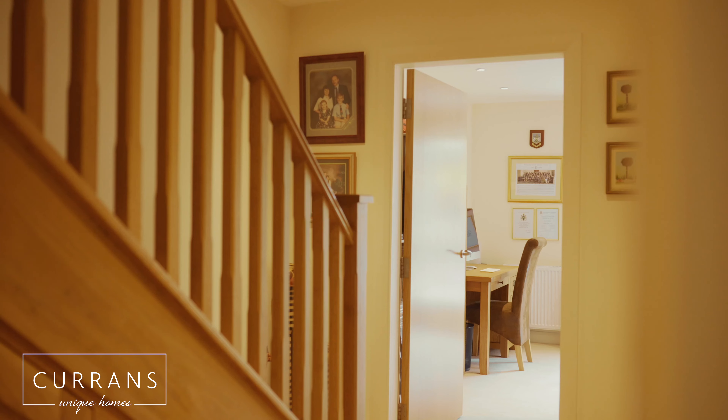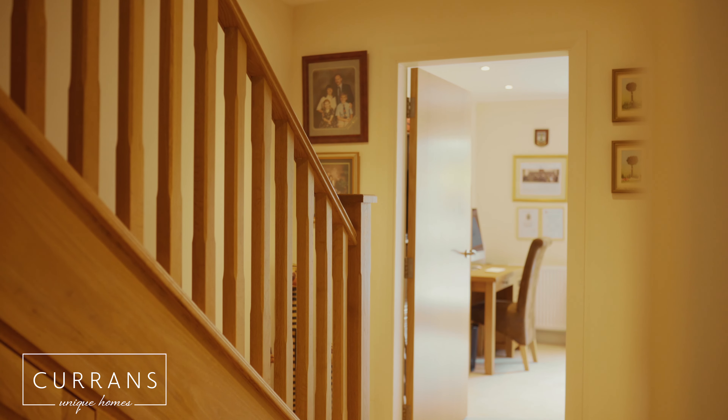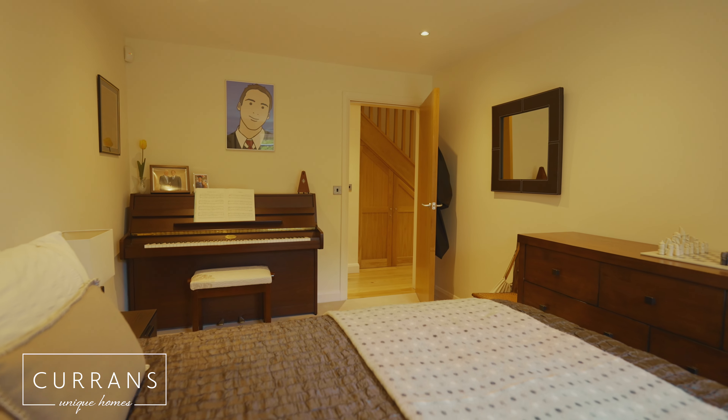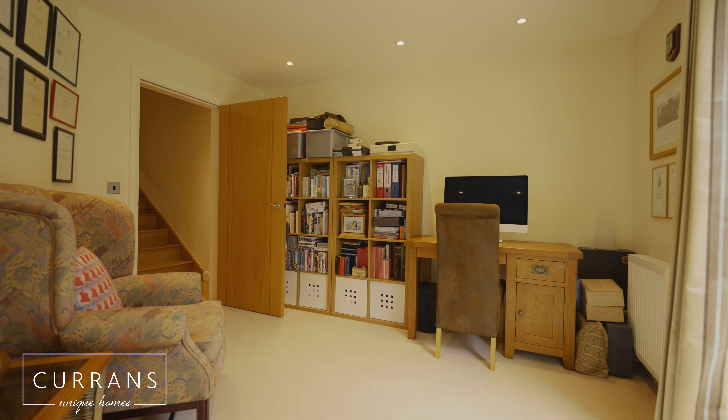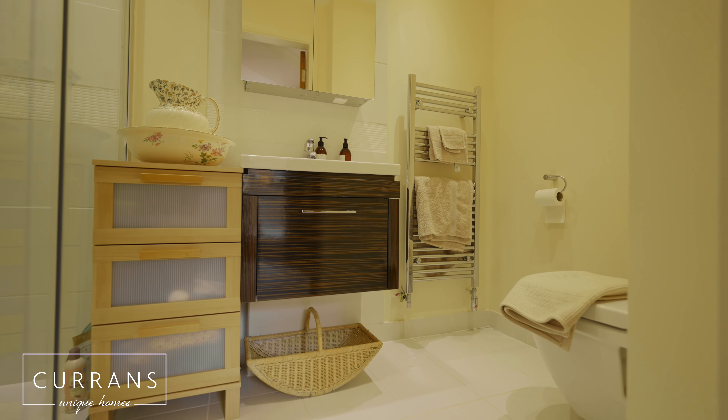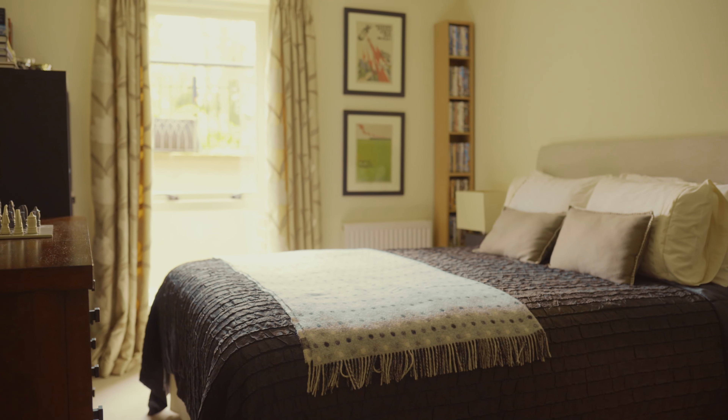As we head down to the basement level there are a further three bedrooms. One of the bedrooms has an en suite and there is also a family bathroom, so there are four bedrooms in this beautiful home.